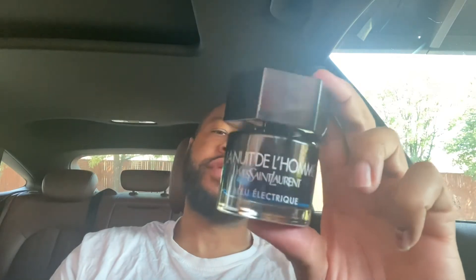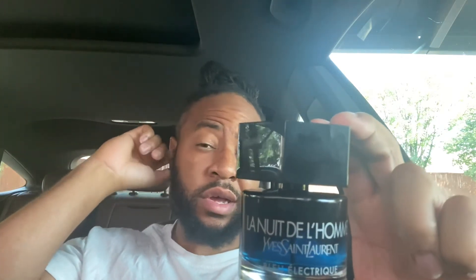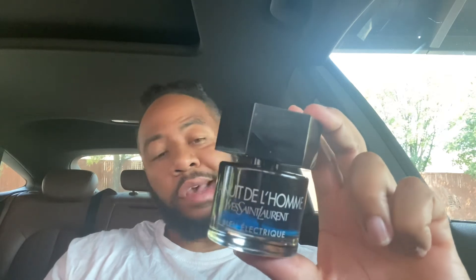If you have the original Electric, I don't think it'll be redundant to get this one. If you have the original Libre, especially a vintage bottle, I wouldn't pick this one up. But if you have newer formulations where the performance isn't all that great and you're a fan of Libre — yeah, it can be a little redundant — but if you're a fan like I am, I say get it.